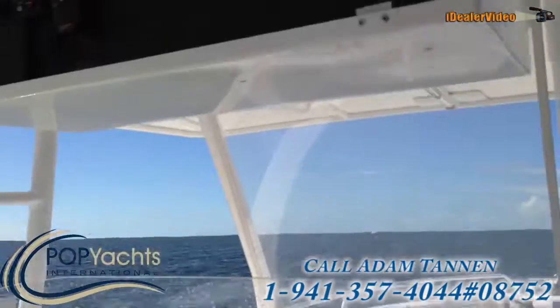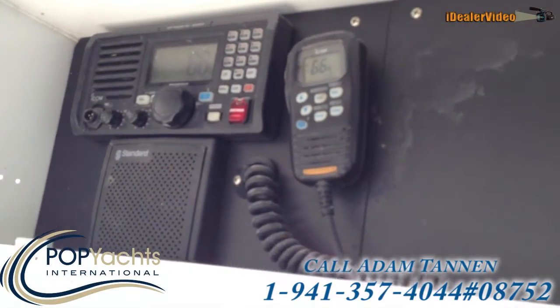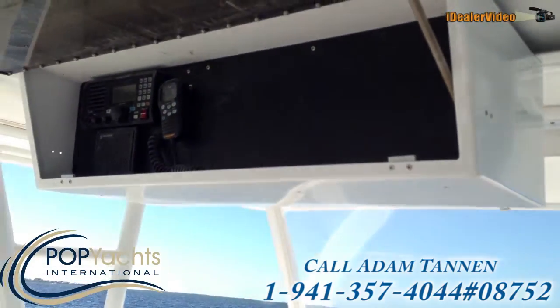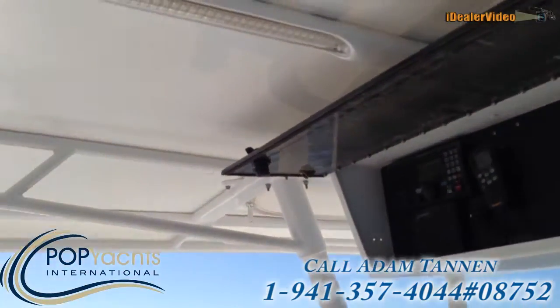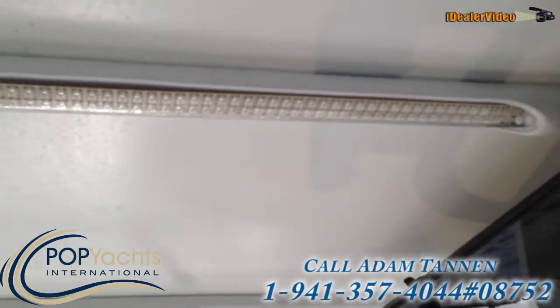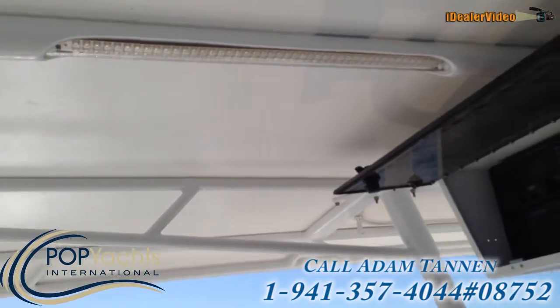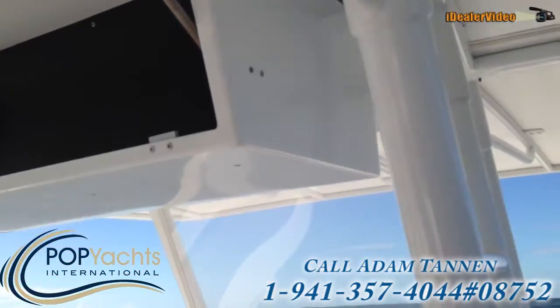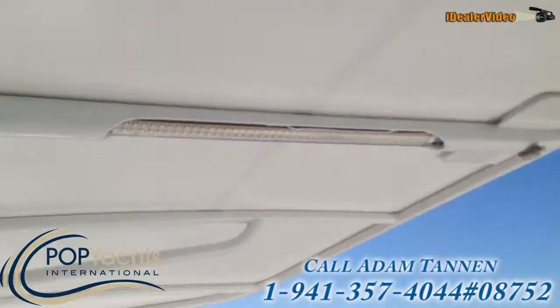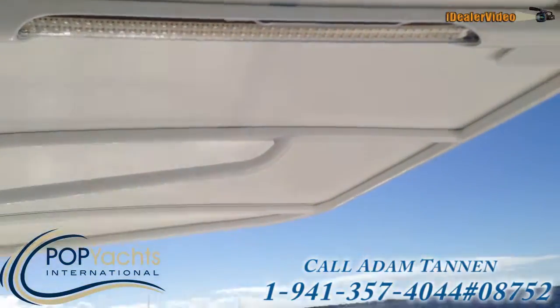Up top there's an electronics box with a commercial-grade VHF. Everything has been done professionally. Brand new T-top powder coated white, and in addition we have custom LED lights that you won't find on any other boat besides a Sea Hunter or something custom made. They're up in the front as well — as you can see they actually integrate with the tubing for a very clean, sleek look.